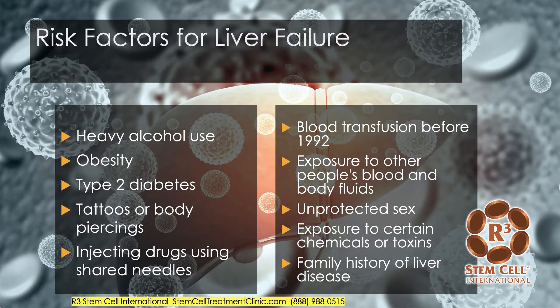Here are just some risk factors: heavy alcohol use, which I just mentioned; obesity; type 2 diabetes; various tattoos or body piercings — for instance, hepatitis can be transmitted through the needles used for those; injecting drugs using shared needles; blood transfusion before 1992; exposure to other people's blood and body fluids; unprotected sex; exposure to certain chemicals or toxins; and a family history of liver disease.